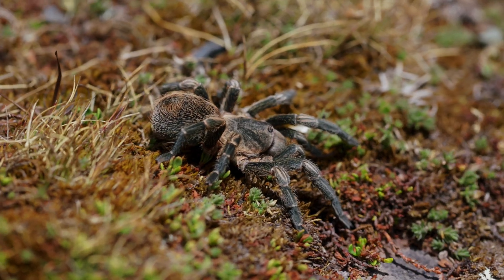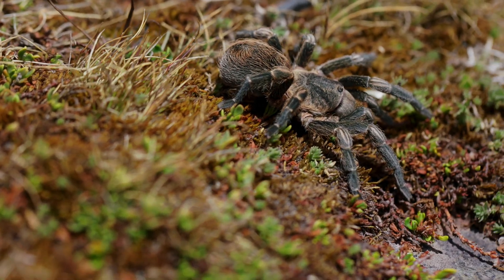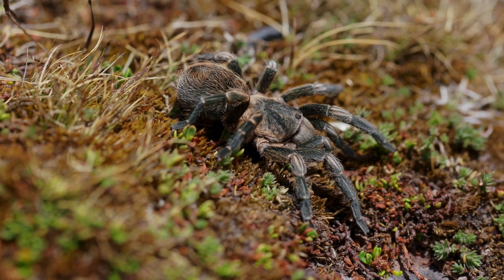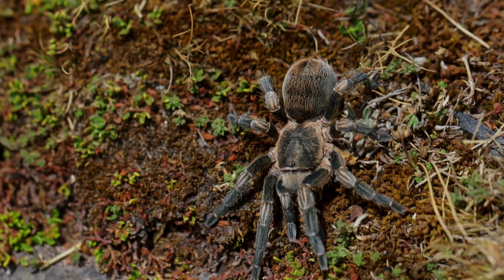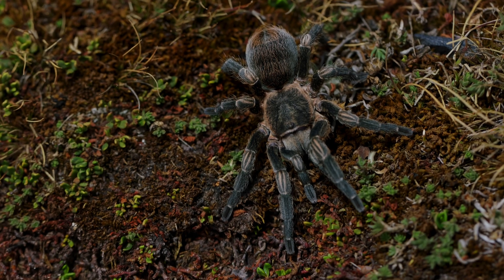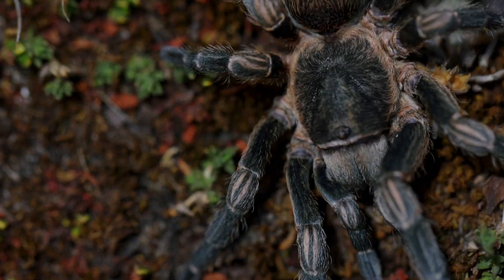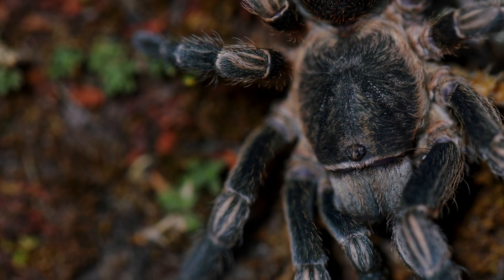Through our lens, marvel at the incredible beauty of Anticuna — a creature of resilience, mystery, and the enduring spirit of the Andes. Let their story inspire us to preserve the delicate balance of their world, ensuring future generations can continue to admire these magnificent arachnids where they truly belong: in the wild in Peru.